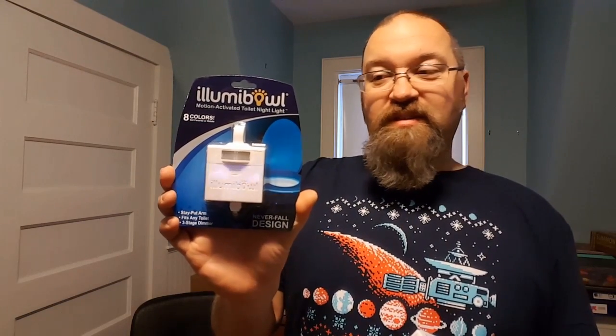I am also reviewing this — it's the Illuma Bowl, which lights up the toilet bowl at night. It's a little nightlight for the toilet bowl. We'll see how that goes and I'll have a review of that very soon. I'm trying to get everything done before Christmas and start fresh at the beginning of next year.